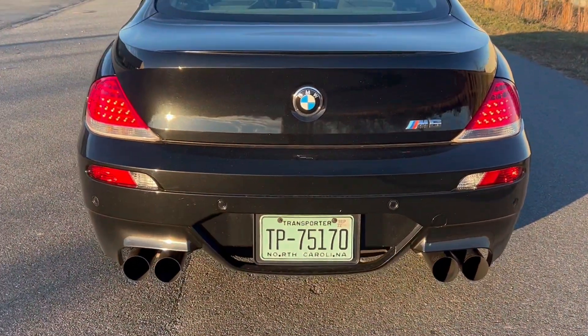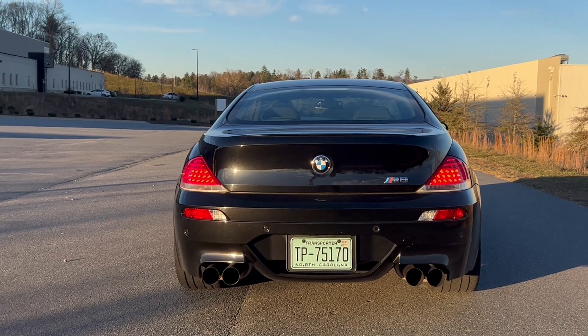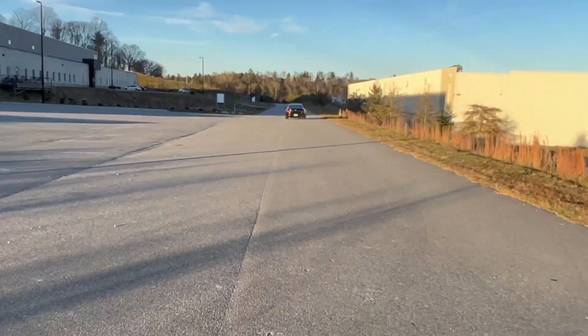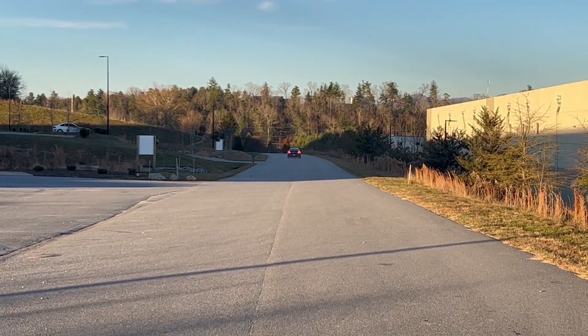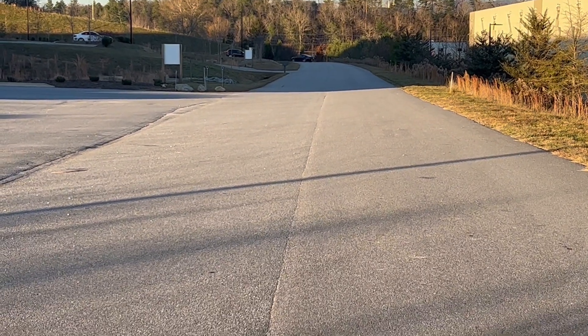So we're going to go ahead and the driver here is going to show us this car. And as I said, when you ask the ponies, they do perform.